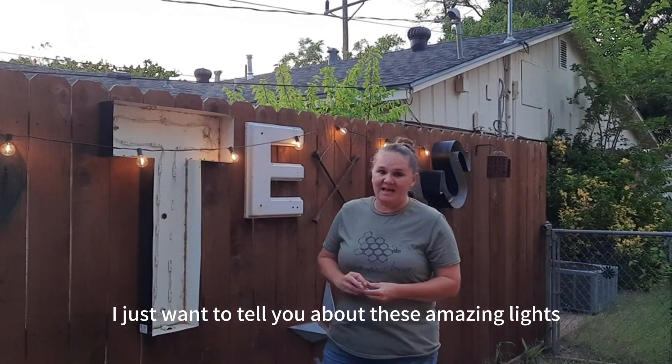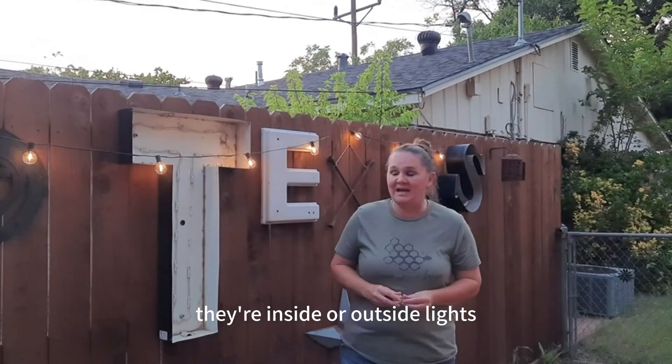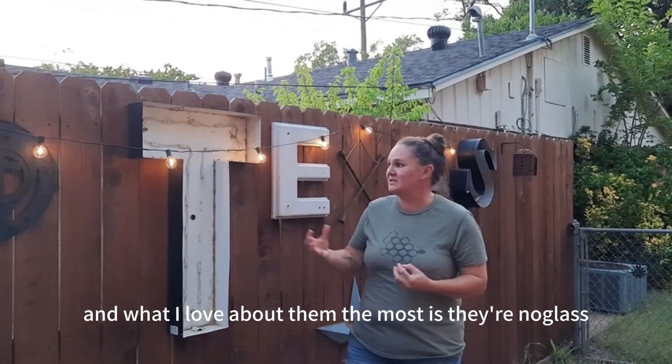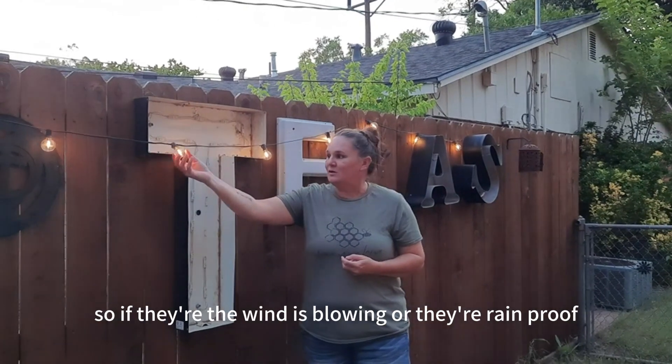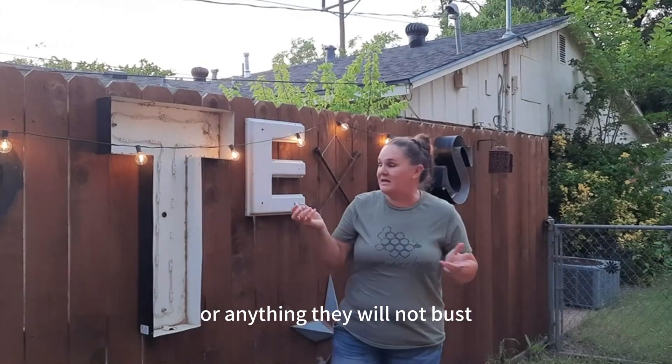I just want to tell you about these amazing lights I purchased, and they're from Zatoyi. They're inside or outside lights, and what I love about them the most is they're not glass. So if the wind is blowing, or they're rainproof — anything — they will not bust.